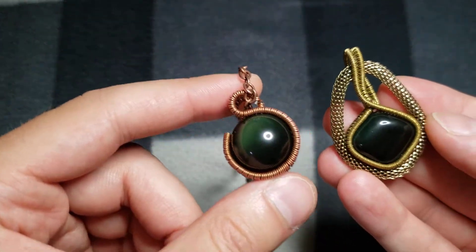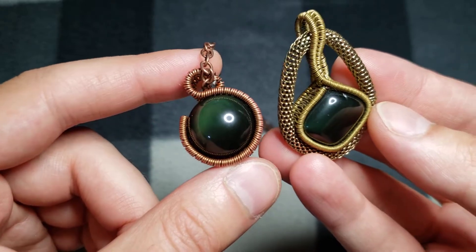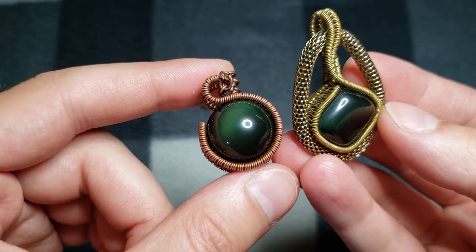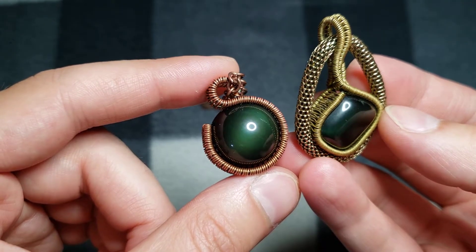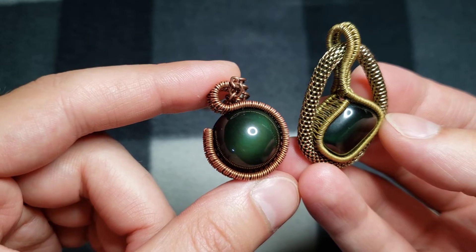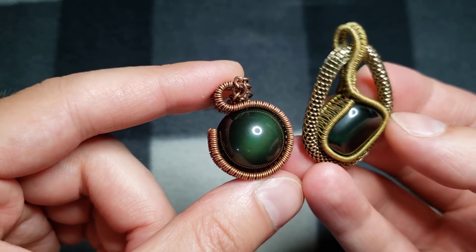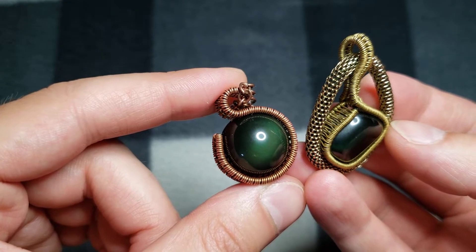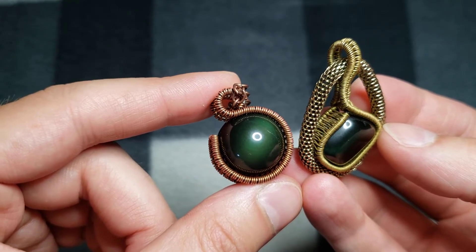I don't know if you'd call this green obsidian or just rainbow obsidian. But I imagine if there was just green obsidian, it would be dark like this and not looking like a melted Heineken bottle, like those other ones we've seen on the forums.